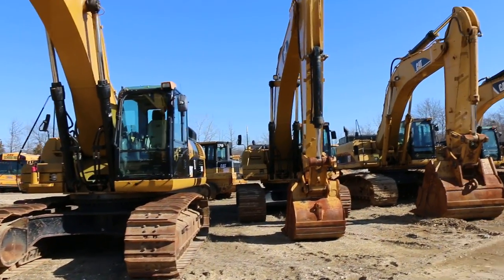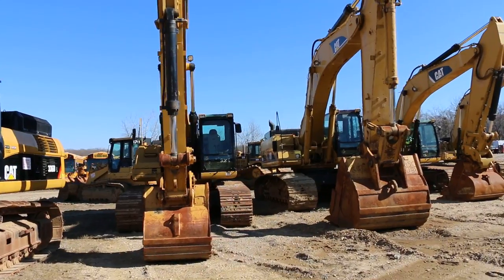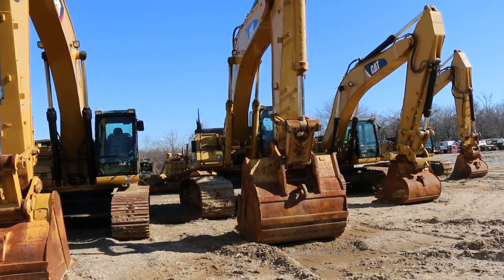Wide selection of excavators. We do have the long reach 50 and 60 foot reach boom machines also. Thank you.